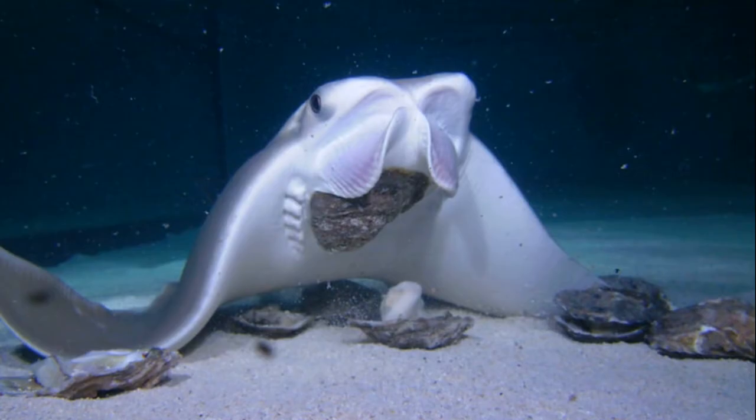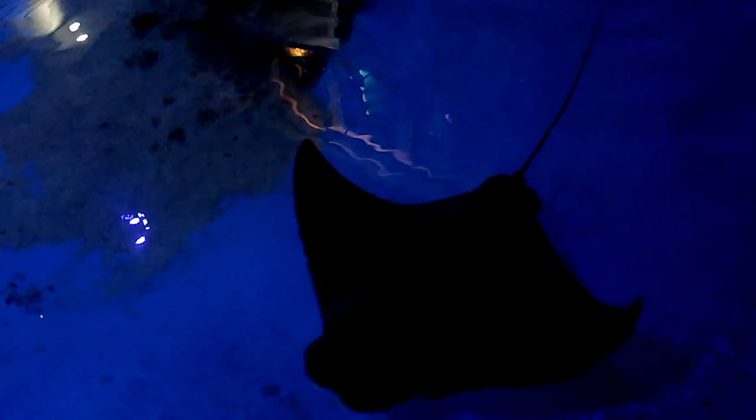Cow-nose rays have a slow reproductive rate. They mature between 4 and 8 years old. They bear live young, and often only a single pup is born each year.